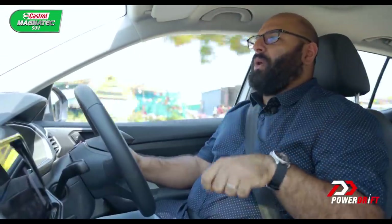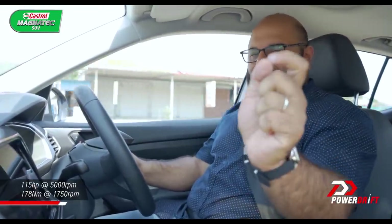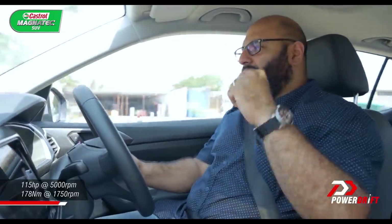Let's answer that big question: is it fun to drive, yes or no? And is it livable, or should you spend a little bit more and get the 1.5 or get the automatic?